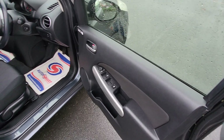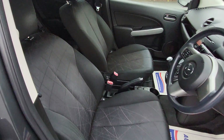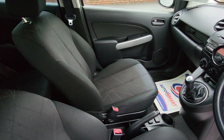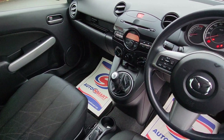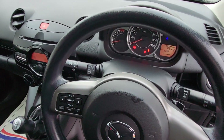Front and rear electric windows, electric fold-away mirrors, height-adjust driver seat, finished in a black cloth combo with different colours on it. It has auxiliary, USB, cup holders, CD radio, and a multi-function steering wheel.